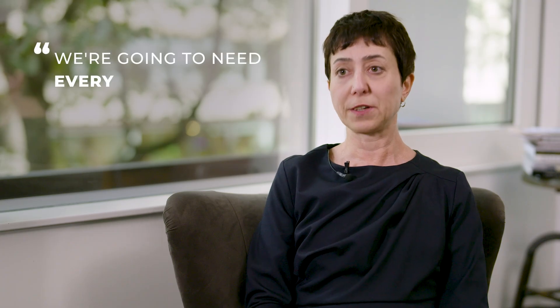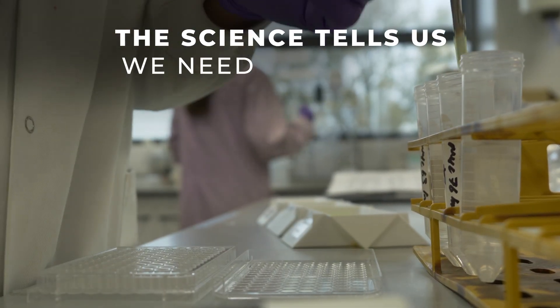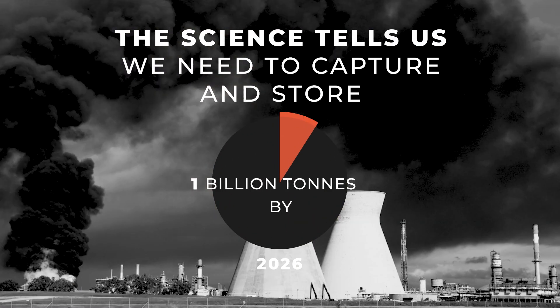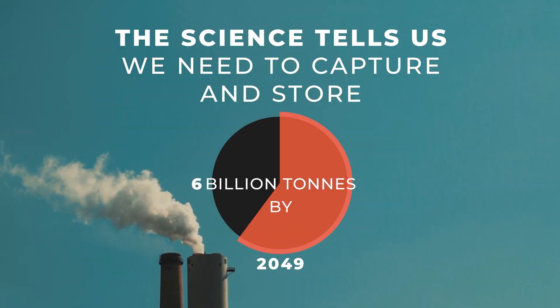We know that we're going to need every solution in order to tackle climate change, and carbon capture and storage is one of those. Since 2017, we're seeing a growth of almost 30% year on year in projects in operation, construction, and in development. The science tells us we need to capture and store a billion tons by 2030 and six billion tons by 2050.